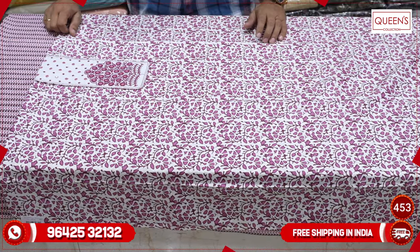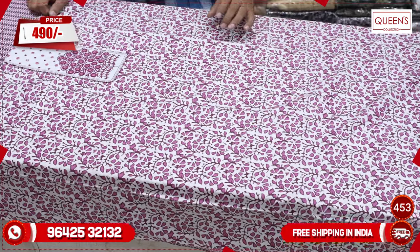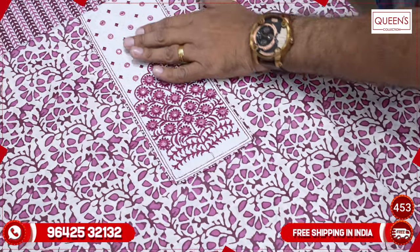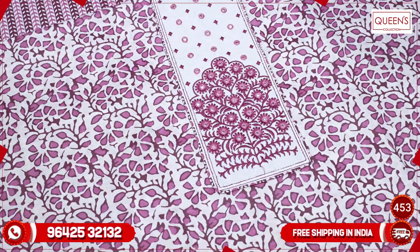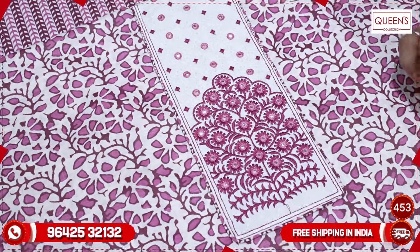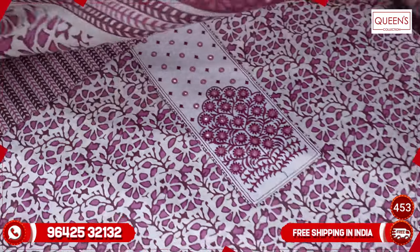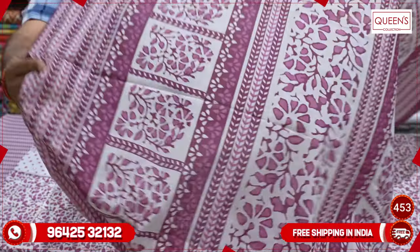If you are late, you will miss a nice collection. I have seen the first variety in the range of 490. There is a lot of printing in this range. It has a lot of white color, a lot of embroidery, and the bottom has a lot of fabric. It is a full print with a lot of size and width.